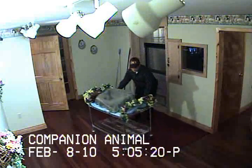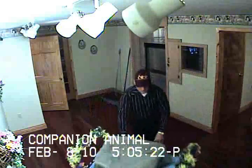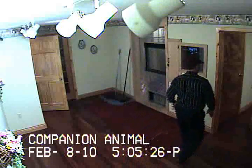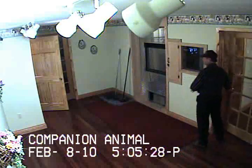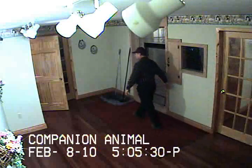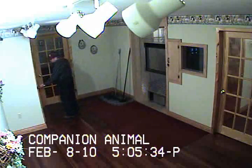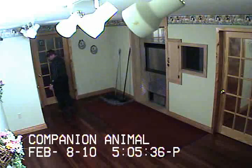This video will run throughout the whole cremation process for this particular companion animal. At all times you will see the name of our company, the date, and the time in hours, minutes, and seconds. I always check to make sure that the video certification process is working before leaving the room.